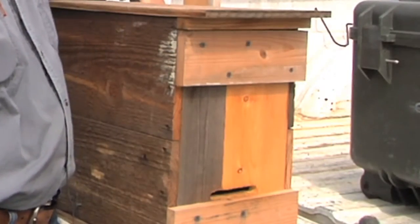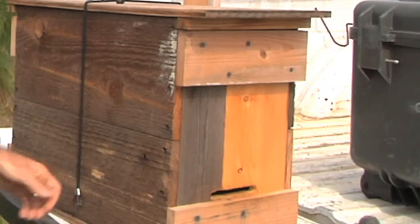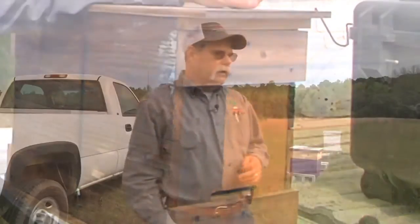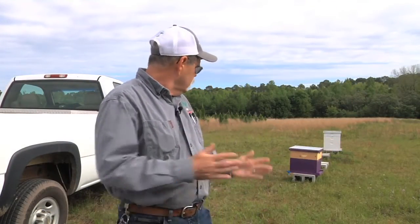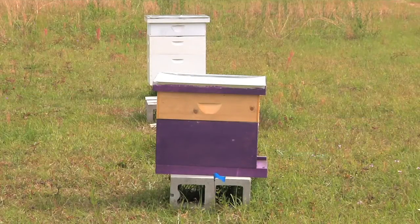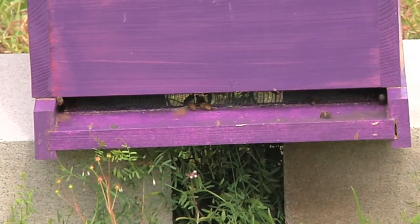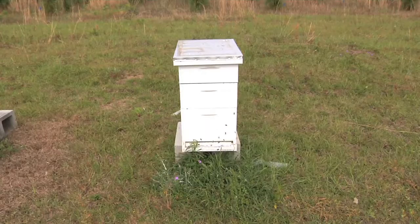When I opened this swarm trap, I saw them go in it. I left them for three days. That's a temporary housing — you move them to a bigger facility. These are eight-frame hive bodies. And when I put them in there, they just about wouldn't fit — it was that large of a swarm. So I went ahead and put a honey super on top, and I'm probably going to have to put some more on before long.